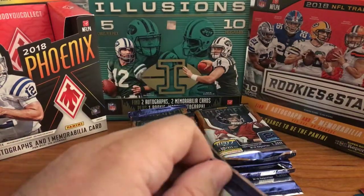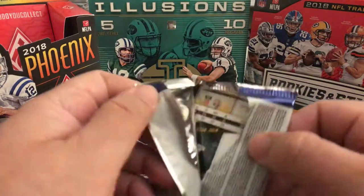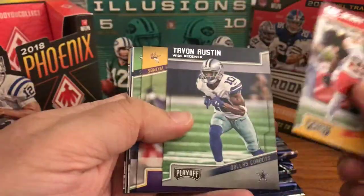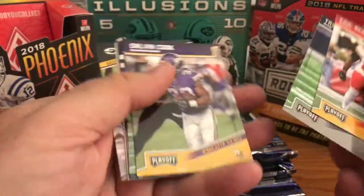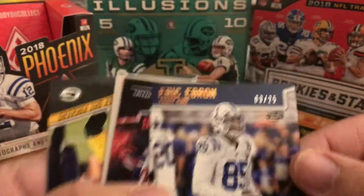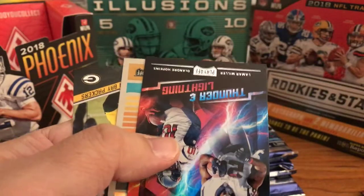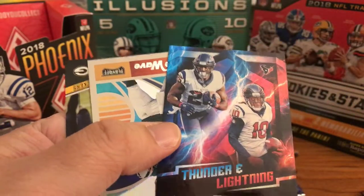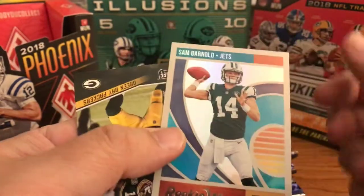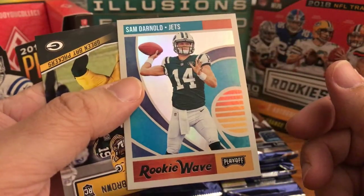Might need the knife this evening, these don't seem to open very easily — knife always helps. Eric Berry, Tamba Hali, Austin, Dalvin Cook, Russell Wilson. Eric Ebron — three of 25, so that's third down nice. There are Thunder and Lightning: Von Miller and DeAndre Hopkins. Nice Rookie Wave — Sam Darnold, not numbered, but those are cool cards.